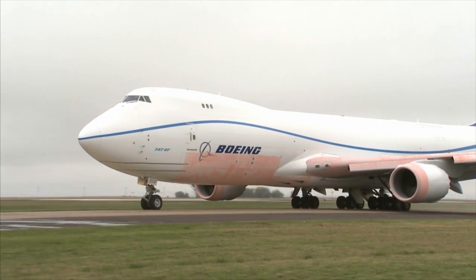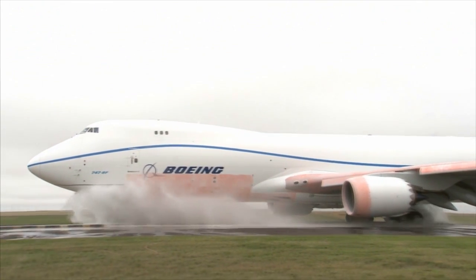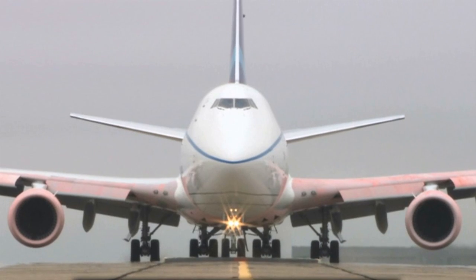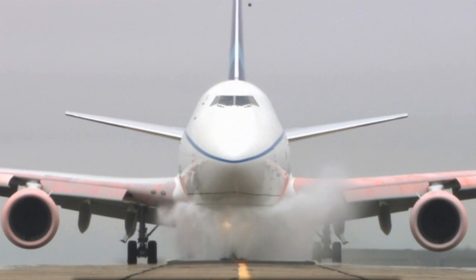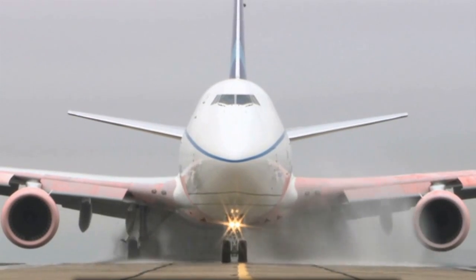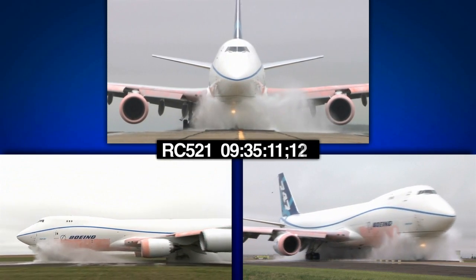You're about to see a jumbo jet take a dip in a little pond. It's called a water spray test — one of the many requirements the new Boeing 747-8 freighter must plow through on the road to certification. We do the water spray test to tell whether or not, if an airplane is going through standing water, water actually gets ingested into the engines, because that would be bad.